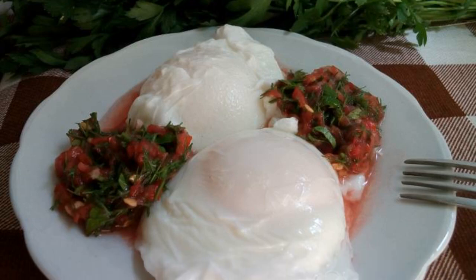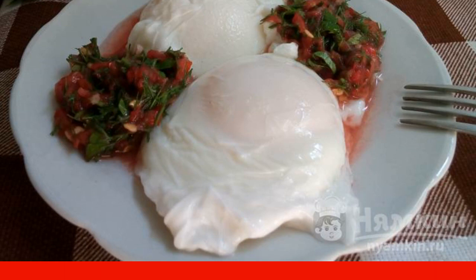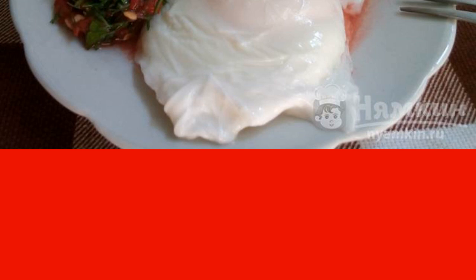Boiled scrambled eggs with tomato dressing is a delicious, flavorful, and healthy breakfast. Tomato dressing can be made spicy or leave the natural taste of tomatoes and greens. Such an appetizing, bright, and light breakfast will be enjoyed by the whole family.